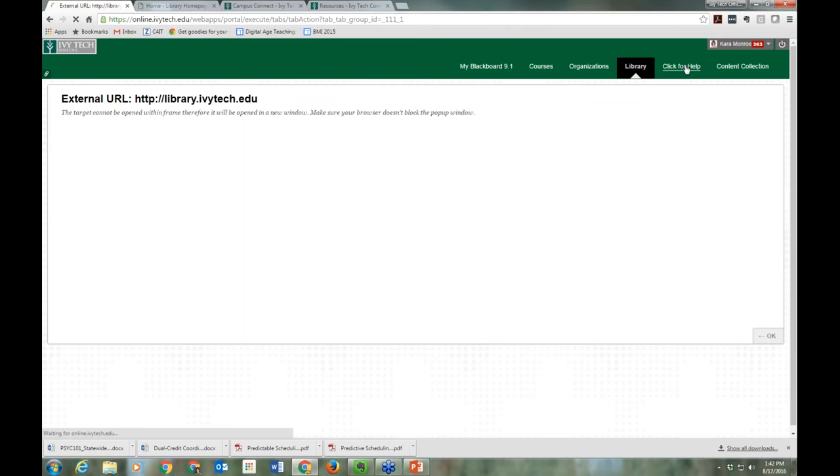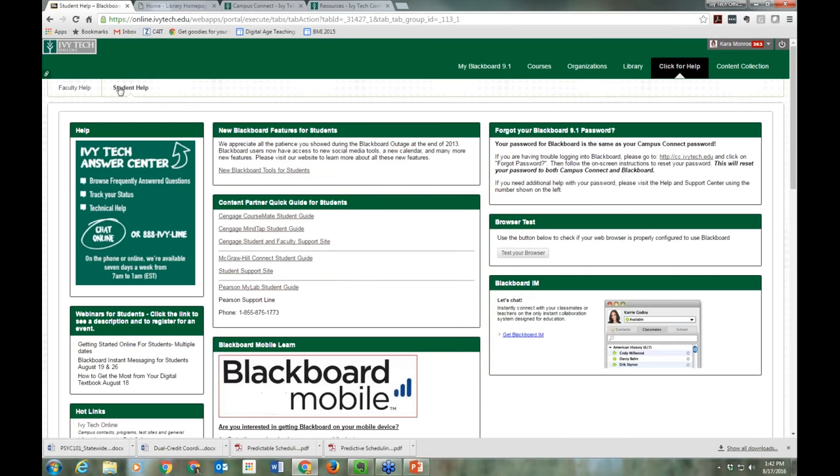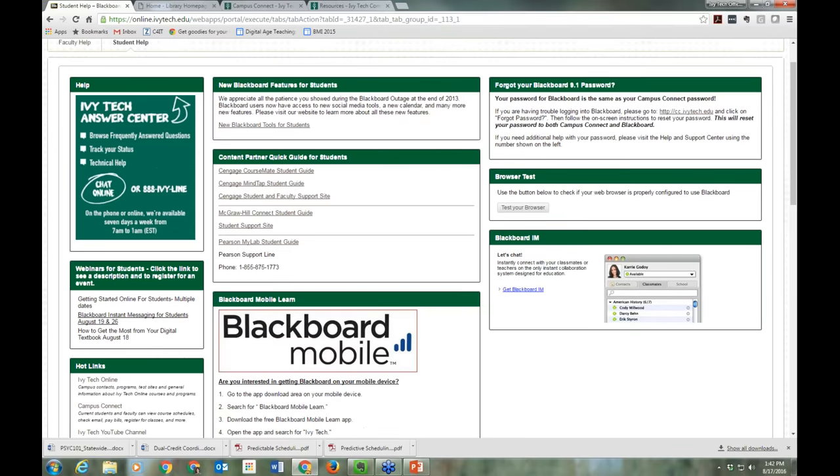Because I have Faculty Rights in Blackboard I have two tabs, but for students yours would open right to the Student Help tab. There's a lot of information here — these webinars are listed again, and we have information about our Blackboard Mobile Tool and our Blackboard Instant Messenger Tool.